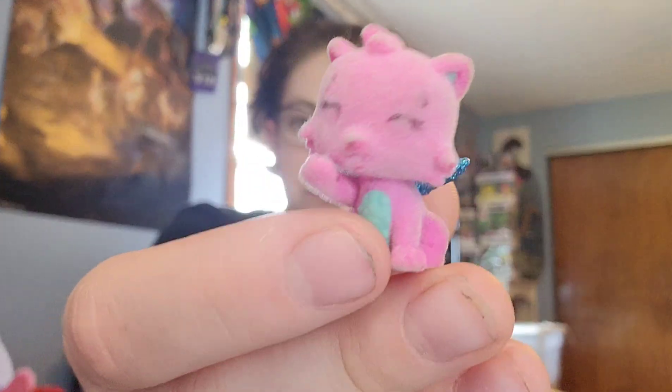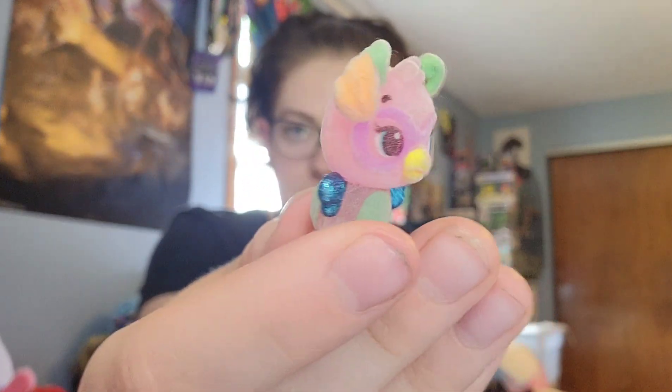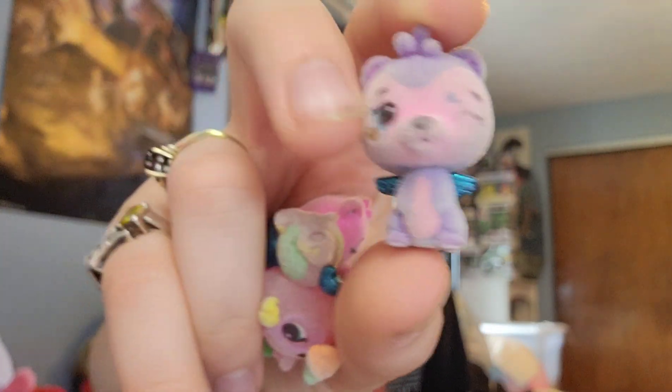So then let's go ahead and look at the Hatchimals. We definitely have some flocked ones in here — let's look at them first. So we have this little kitty, we have this little guy, it's a little penguin-owl something, we have this little guy, and some of the flocking looks like it's coming off a little bit, especially on this one's cheek, but that's okay — they're still cute.